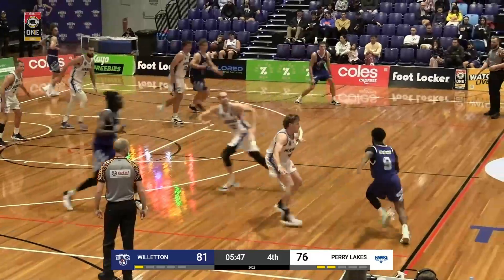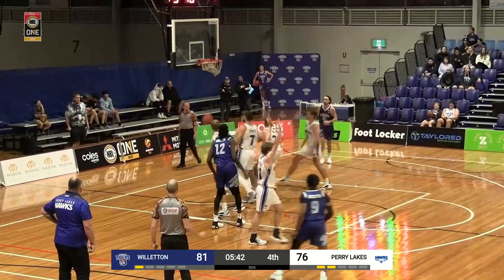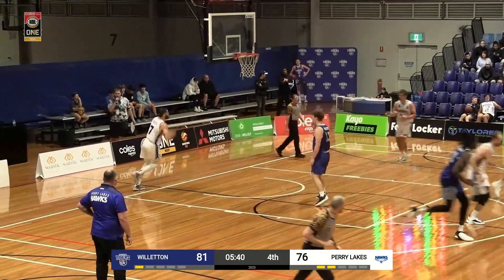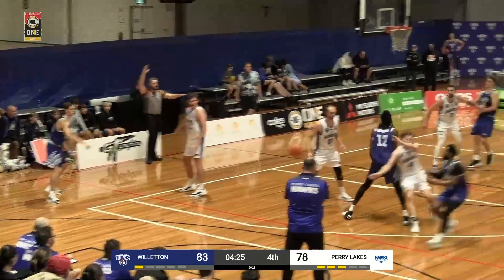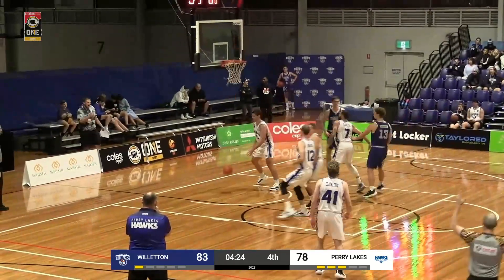Here's Hoskins Jr. way outside the three-point arc, stops, turns, moves in — mid-range jumper. Looks good, is good! And Darnell Hoskins Jr. for three — shazam!